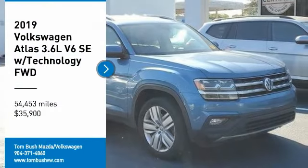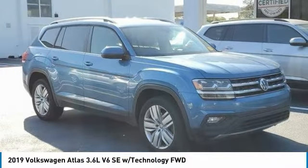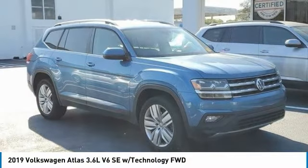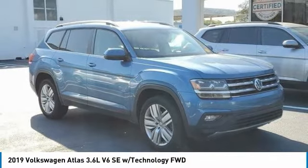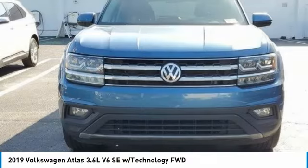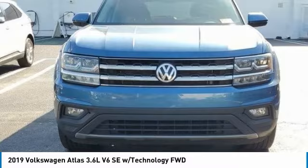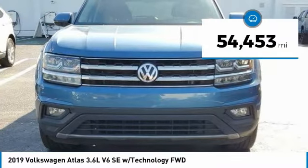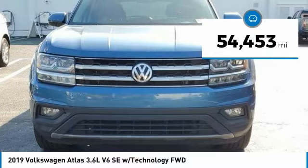You are going to love the 2019 Atlas. The Volkswagen Atlas provides you all the flexibility you'd expect from a crossover vehicle with three rows of seating. The Atlas also features the latest in audio and safety technologies and is priced below $40,000. This vehicle has less than 55,000 miles.